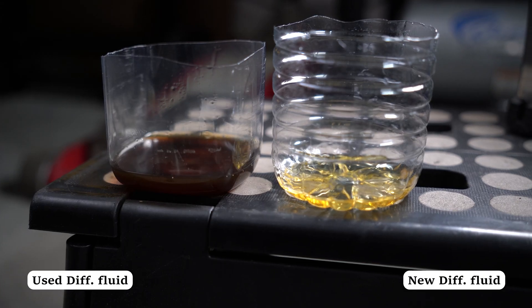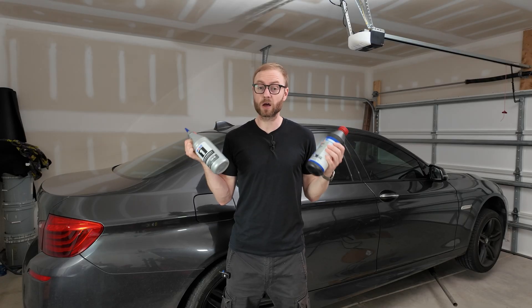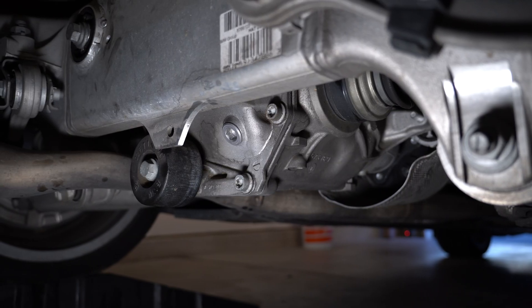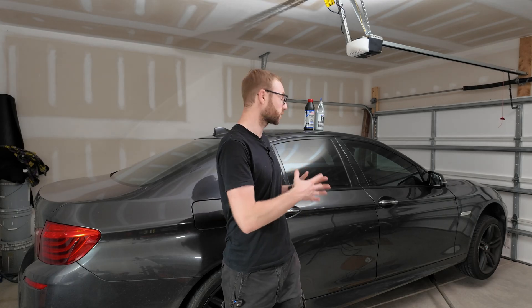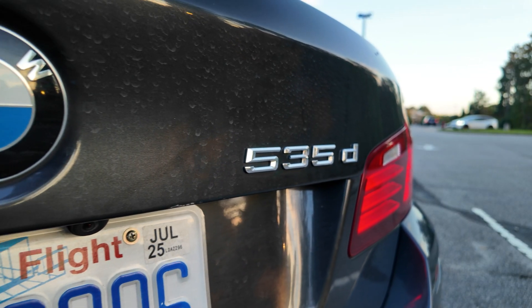If you skip changing your differential or transfer case fluid, you could be setting your drivetrain up for catastrophic failure. Today we're breaking down why those fluids matter, how often to change them, and how differentials actually work. As an example, I'll be changing the rear differential fluid on this 2014 BMW 535d with 155,000 miles.